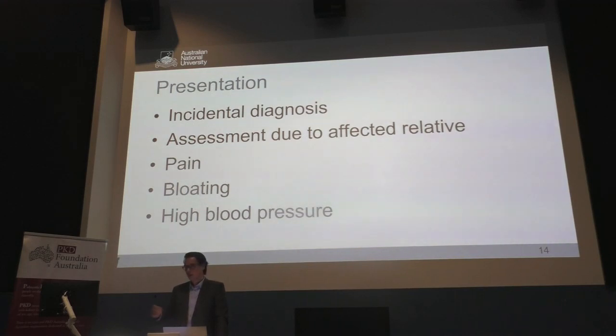Now a bit more about the clinical side of things. How do people with polycystic kidney disease present? By far and away, the two most common referrals I receive in the clinic: one is an incidental diagnosis — someone has gone to have a CT scan for something else and is found to have multiple cysts in their kidneys. The other most common is that there is an affected relative, the patient wants to be screened, and they're found to have multiple cysts. That's going to be about 95% of presentations with polycystic kidney disease.